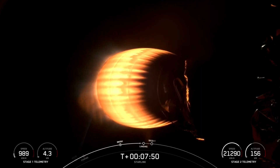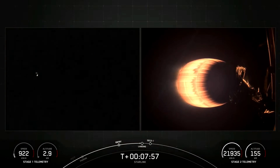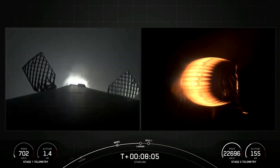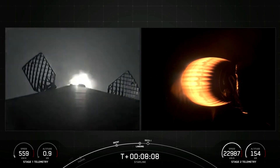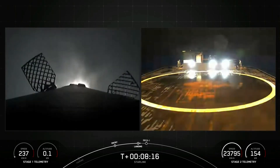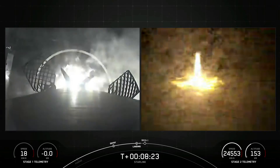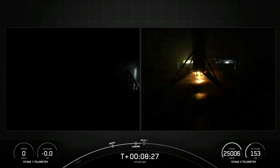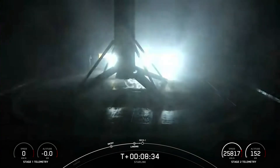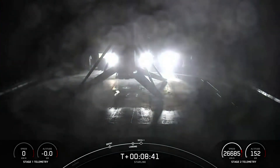Coming up next in around 10 seconds should be the landing burn on the first stage. Stage 1 landing burn. There's confirmation of stage 1 landing burn. Terminal guidance. There you have it folks — this Falcon 9 first stage has now successfully launched and landed for the sixth time. Second engine cutoff should be coming up in just a few seconds.